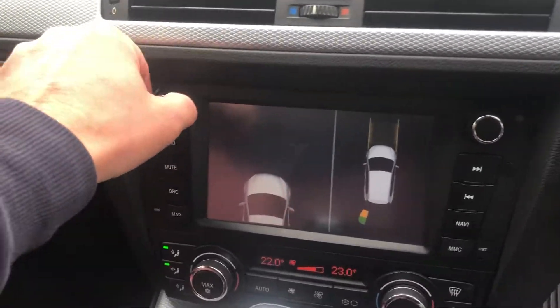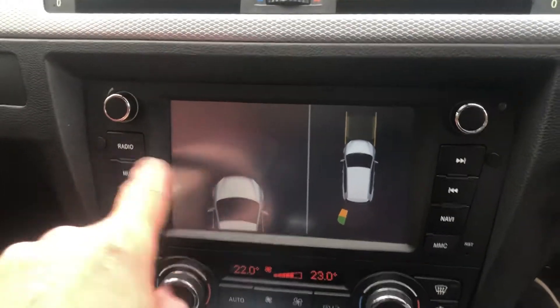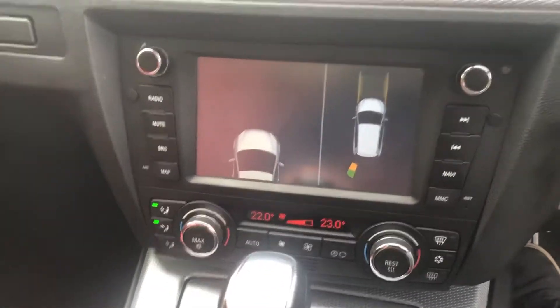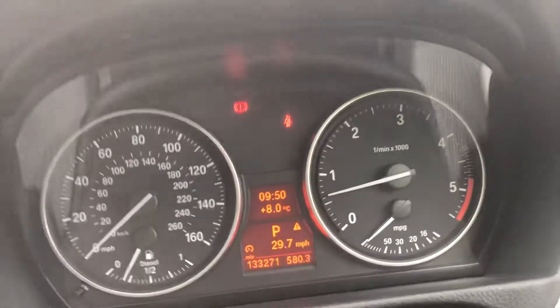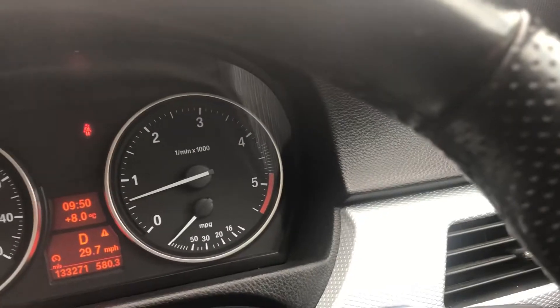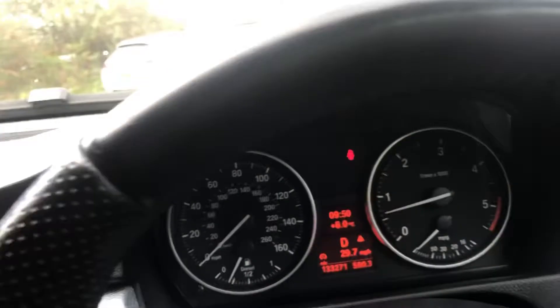Absolutely stunning red leather interior with electric memory seats, beautiful condition inside. The previous keeper has updated the unit. 133,000 miles. Paddle shifts which work fine.